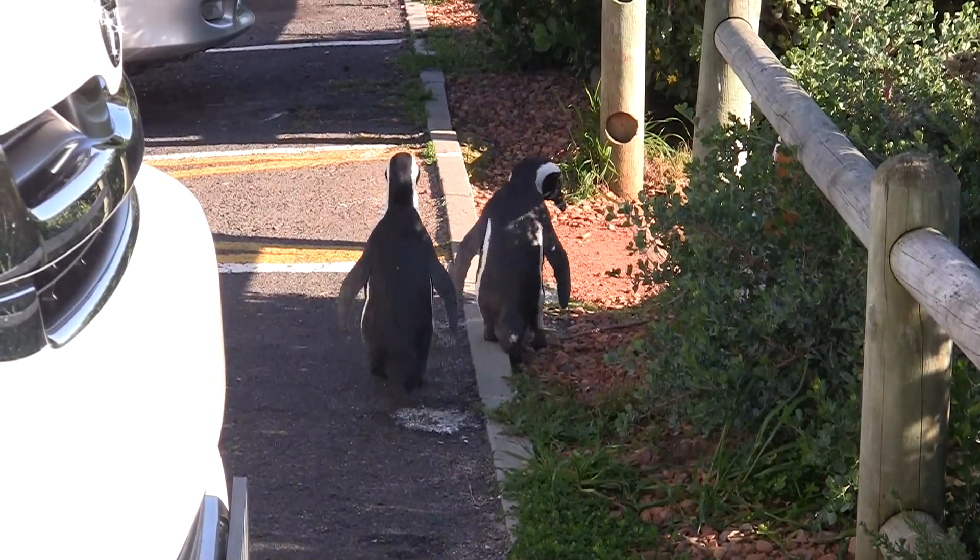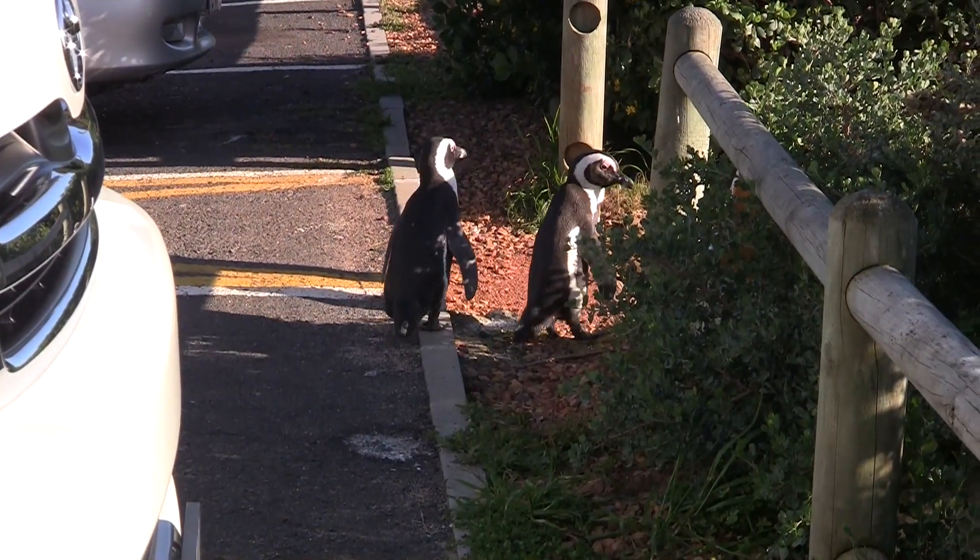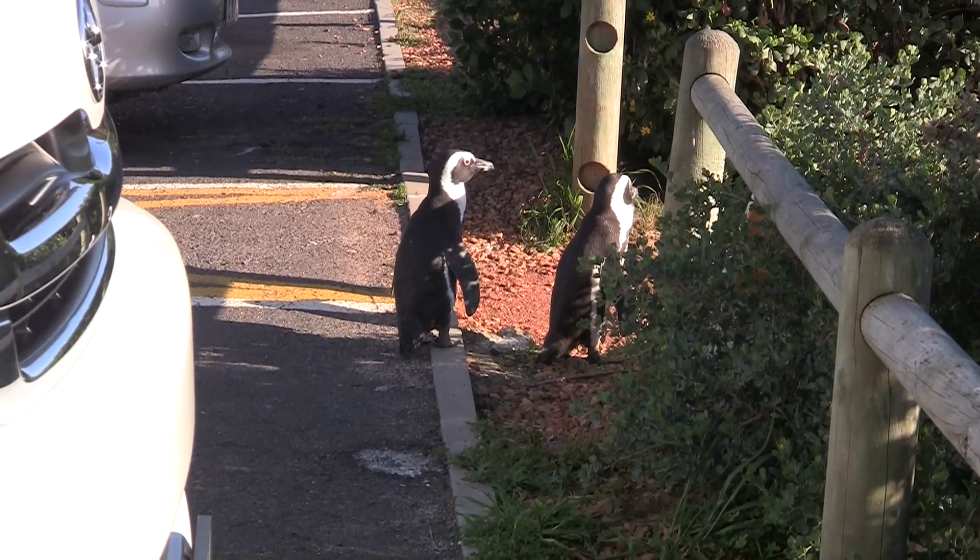This way — be careful of the cars. We don't have to worry about predators here, but we do have to avoid cars and dogs.